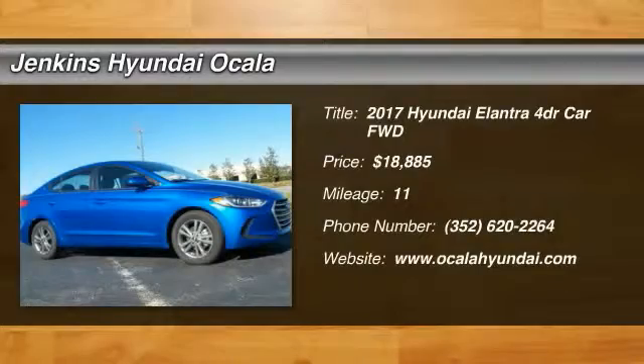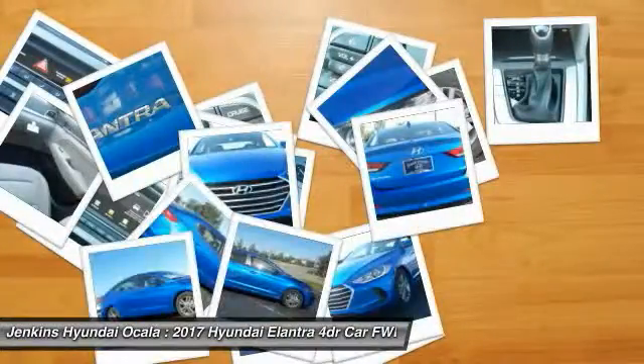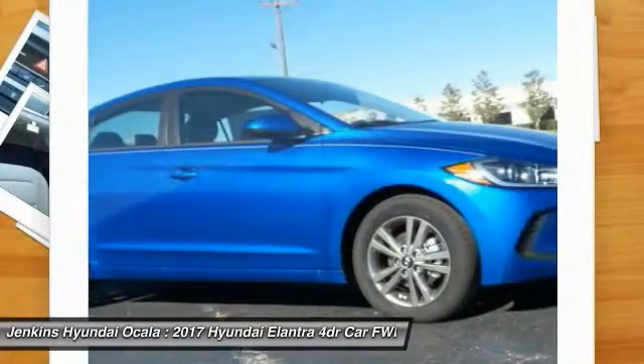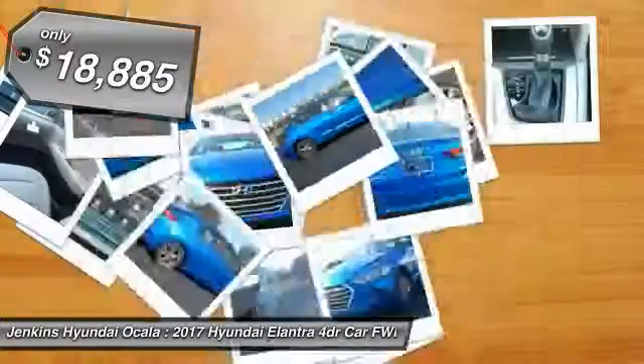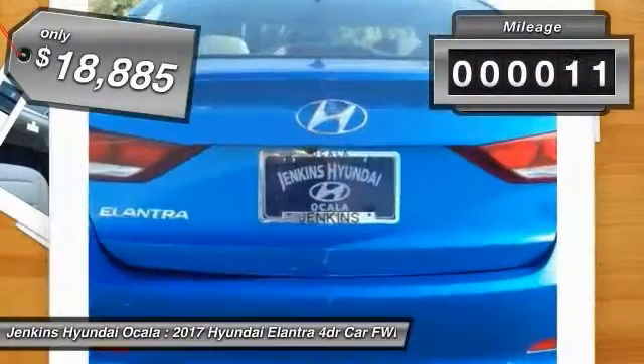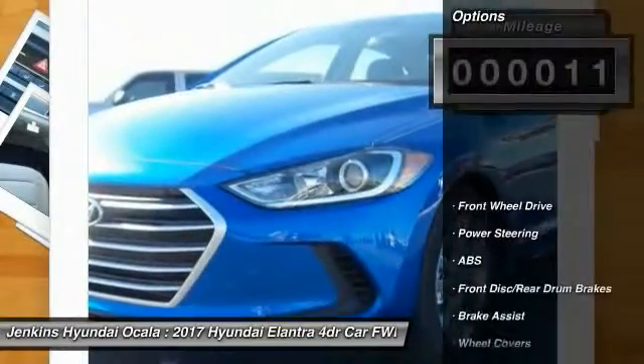2017 Elantra. The Elantra boasts the most interior room in its class and gets an exceptional 35 miles per gallon. With its luxurious standard features, the Elantra is an easy choice and is priced below $20,000. This vehicle has less than 100 miles. Here are some of this vehicle's great options.